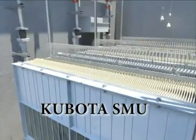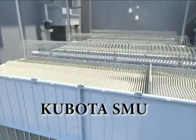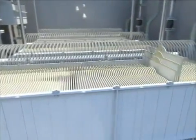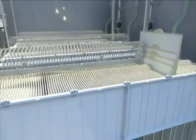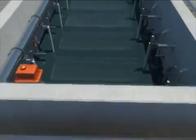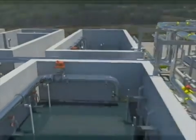The Kubota Corporation has manufactured membrane equipment for the MBR market since 1991, and globally has more installations than all competing technologies combined. Since the advent of the Kubota SMU, the product has seen three significant evolutions. However, the core of the product has remained virtually unchanged, withstanding the rigors of thousands of demanding applications.